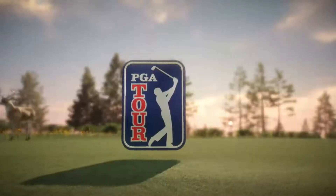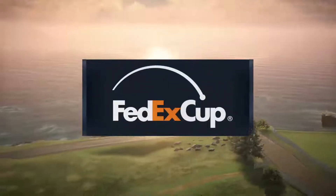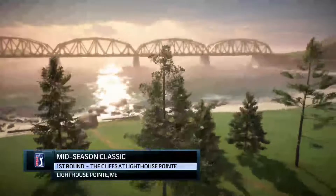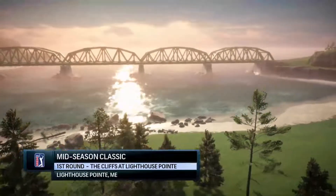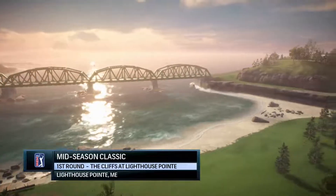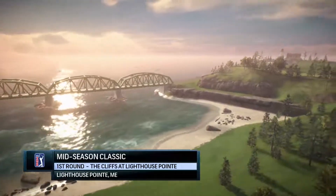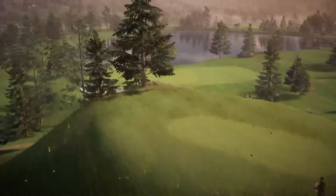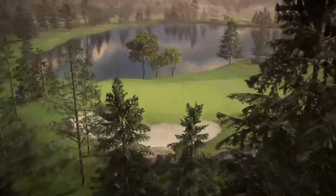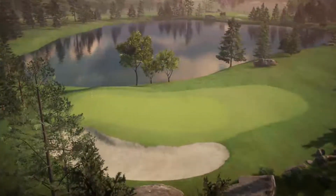PGA Tour proudly presents the season-long race for the FedEx Cup. Today it's live opening round coverage of the Mid-Season Classic. Always a pleasure to be along the coast of Maine — Lighthouse Point to be exact. Rich Lerner alongside Frank Nabilo from EA Sports. Frank, this is sure to be another exciting day of golf out there. What are the challenges facing our players today?